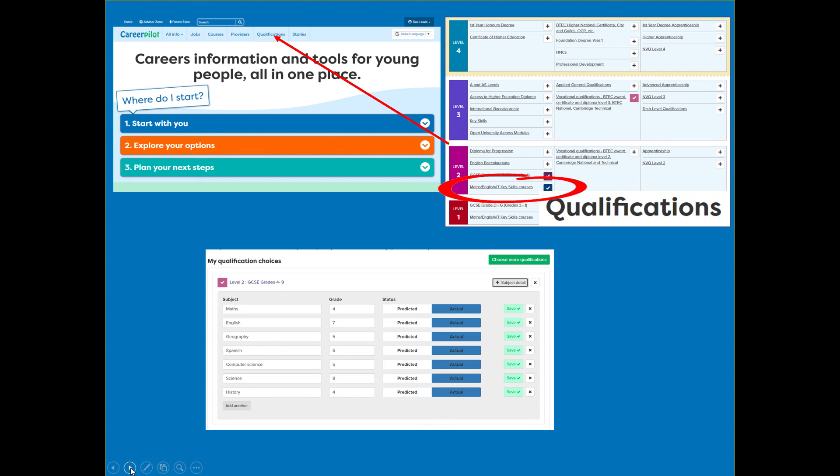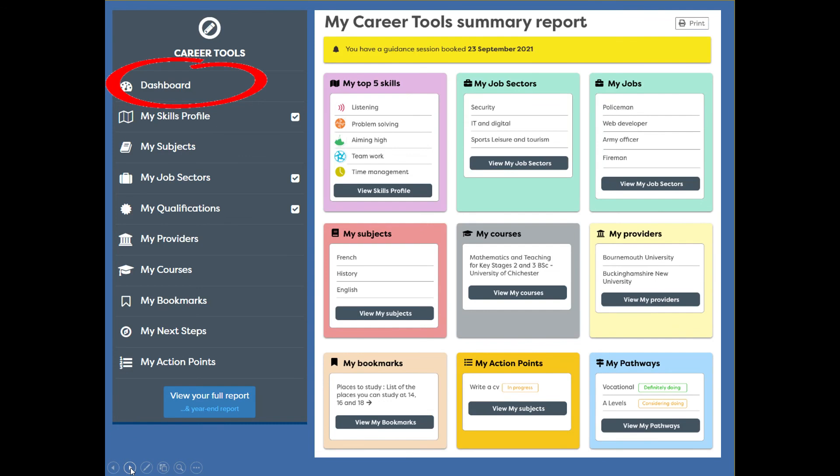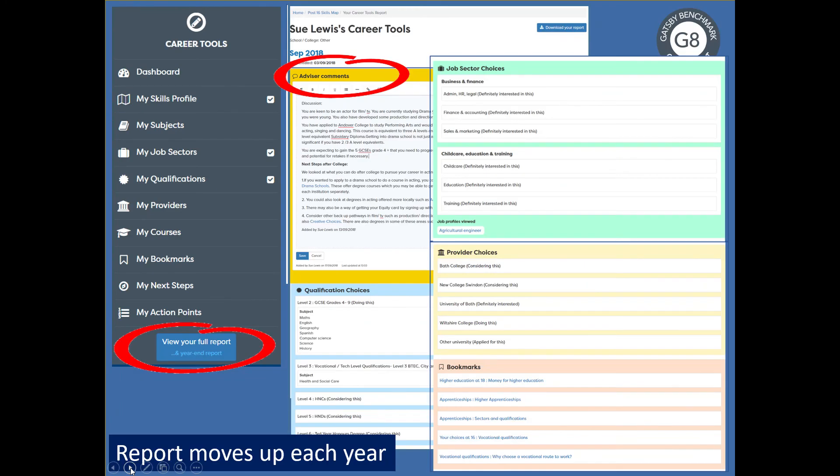The third stage is planning next steps. Students can look at their full report, use their skills map, and use an ongoing action planner we try to use whenever we do a career session — so they can take little steps themselves and take control of their careers. The report can be viewed in a dashboard format — like one page of key points — or as a full detailed report. If they've had a careers guidance interview, or if a tutor meets with them, a record of that conversation can be recorded here as advisor comments, visible to the student and any staff member with access. The report moves up with them every year — we set a snapshot on 31 August and then there's a live report that's always ongoing.